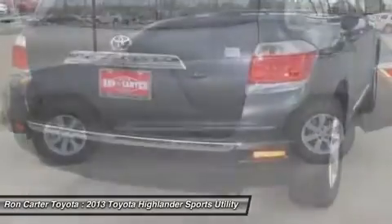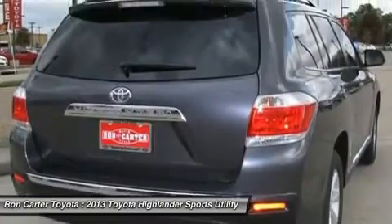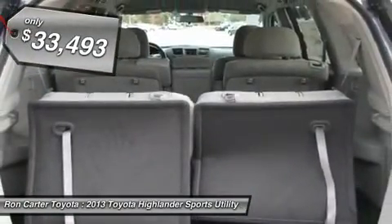A 2010 top safety pick, the Highlander is where substance meets style. And it's priced below $35,000.